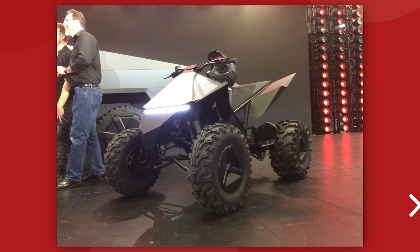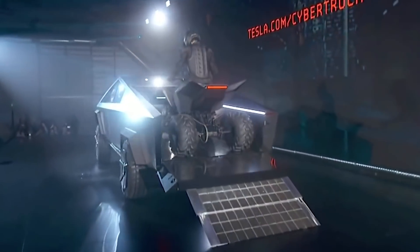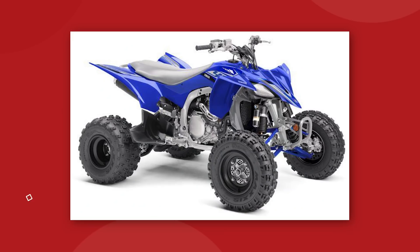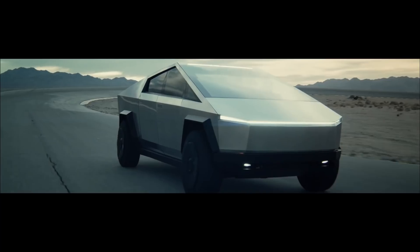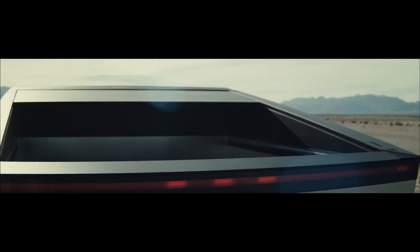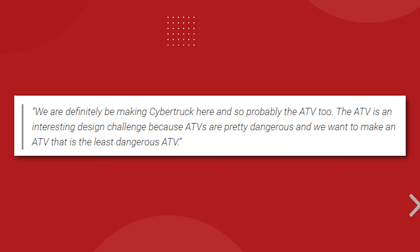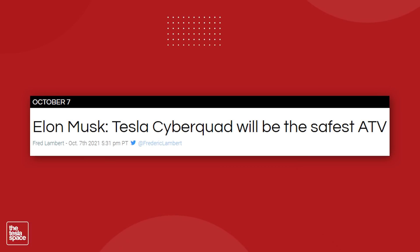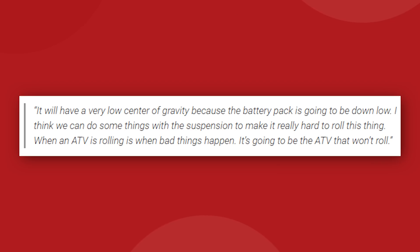Something we did not expect to hear about in this meeting was the Cyberquad ATV — the one they drove up into the bed of the Cybertruck at the 2019 launch event. That original on-stage version was not actually a Tesla product; it was just a Yamaha ATV modified to run on batteries. But Elon has kept up the rumors that Tesla will actually build these to accompany the Cybertruck. In his latest statement, Elon said they definitely will be making the Cybertruck at Giga Austin and probably the ATV too. He noted that ATVs are pretty dangerous and Tesla wants to make the least dangerous ATV, alluding to a plan to keep the center of gravity super low and modify the suspension to make it really hard to roll.